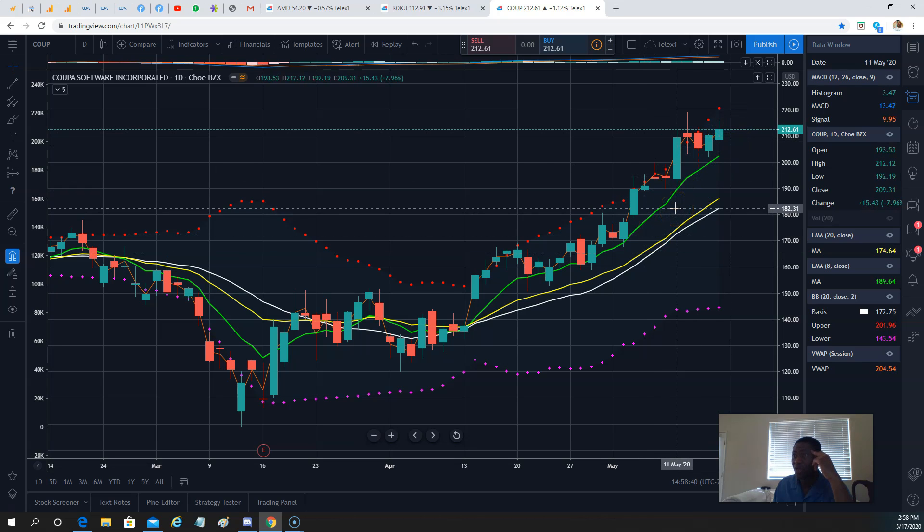Last month it went from $193 to $212 — that's almost $19 in a day. Imagine just buying those calls and riding them into Tuesday and selling them there.